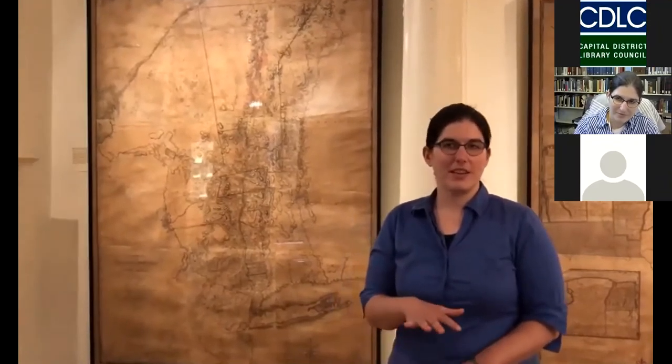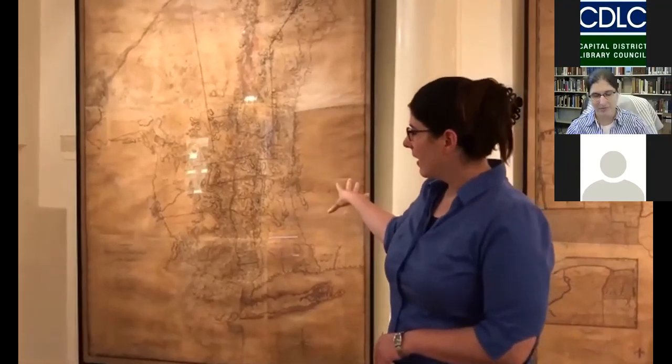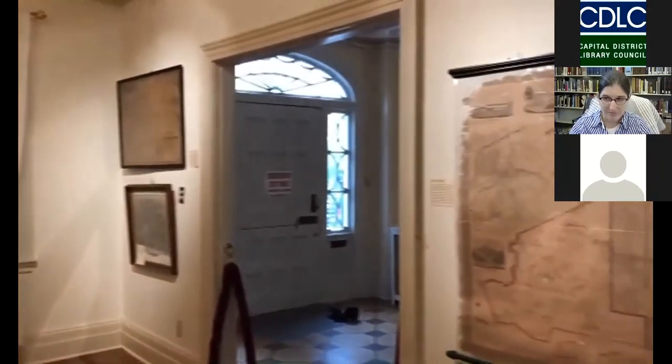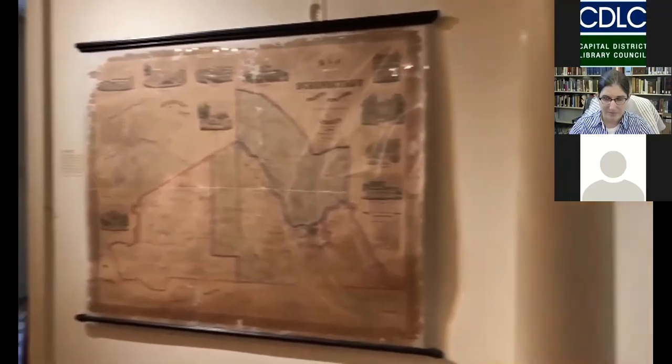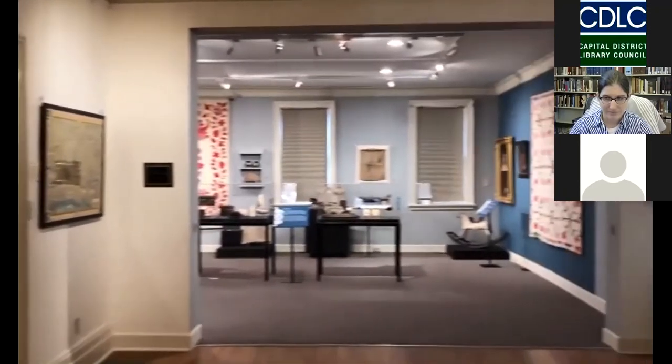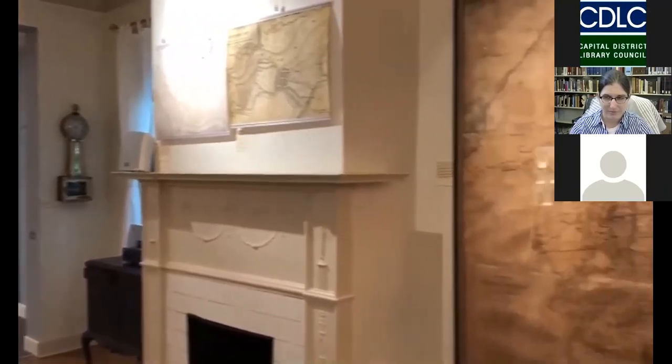We're here in the map gallery of 32 Washington Avenue. I wanted to point out this gallery in particular because it is a semi-permanent display of a number of maps from our collection, some of which have been professionally conserved, and some have been framed or left hanging on their original frames and rods. It's a neat space because there are a lot of activities you can do with maps in this configuration — school programs, visitor scavenger hunts, or speakers using the space as a backdrop for talking about Schenectady.